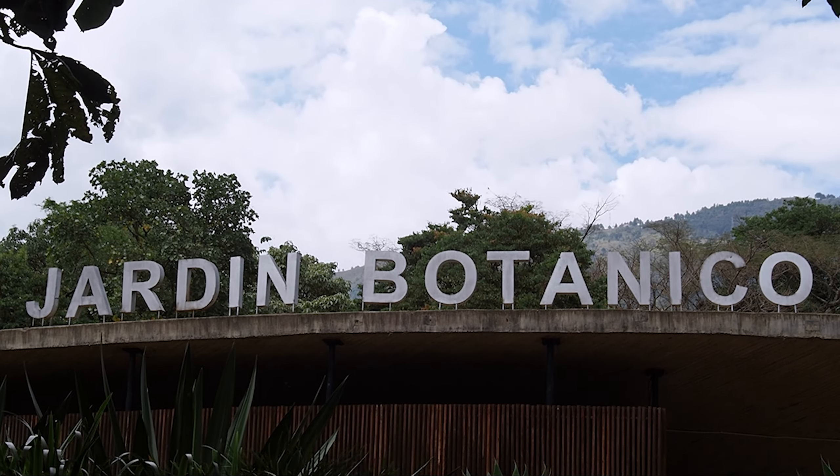Today we've come to the Piedra del Peñol. You can already see behind us that the view is going to be unbelievable from up there. There are 700 steps all the way to the top. The first time I saw photos of it on Instagram, I genuinely thought it was photoshopped because it just looked so unreal that this thing existed. And now I'm right here — it's just unbelievable. There it is, let's go climb it.